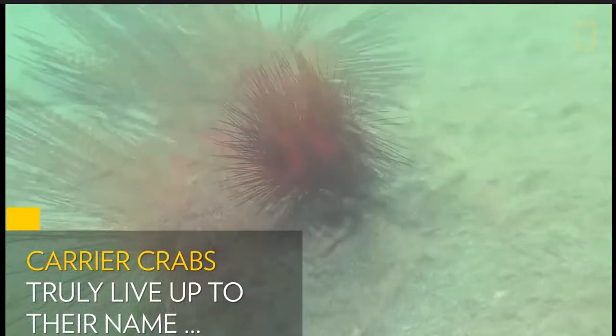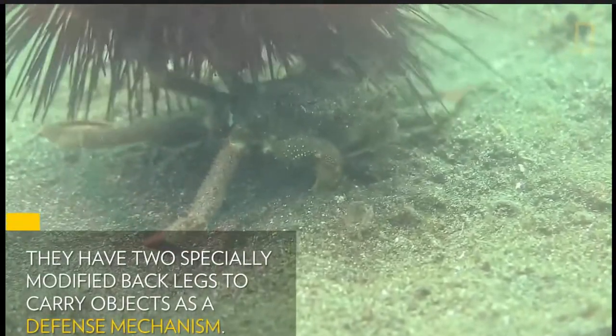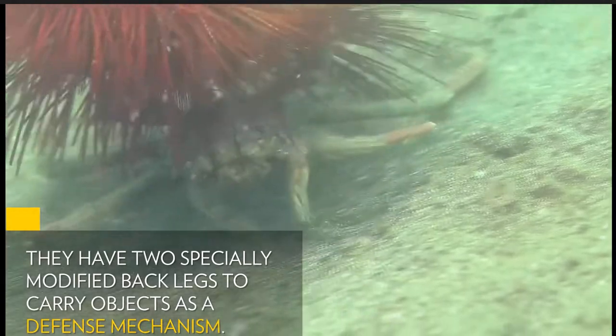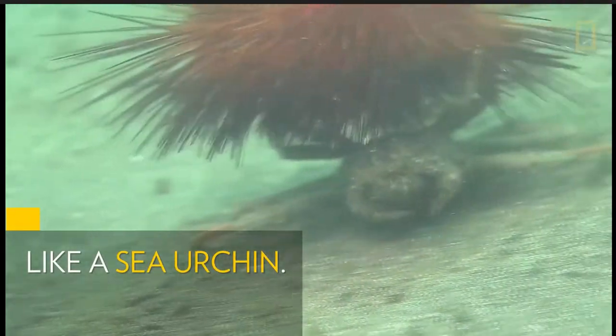Carrier crabs truly live up to their name. They have two specifically modified back legs to carry objects as a defense mechanism, like a sea urchin.